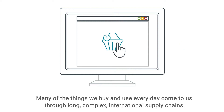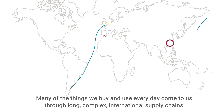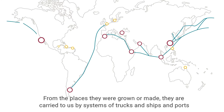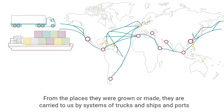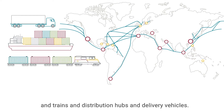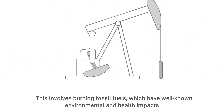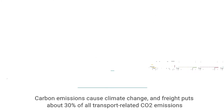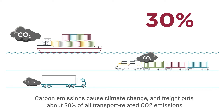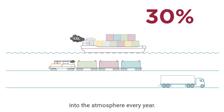Many of the things we buy and use every day come to us through long, complex international supply chains. From the places they were grown or made, they are carried to us by systems of trucks and ships and ports and trains and distribution hubs and delivery vehicles. This involves burning fossil fuels, which have well-known environmental and health impacts. Carbon emissions cause climate change, and freight puts about 30% of all transport-related CO2 emissions into the atmosphere every year.